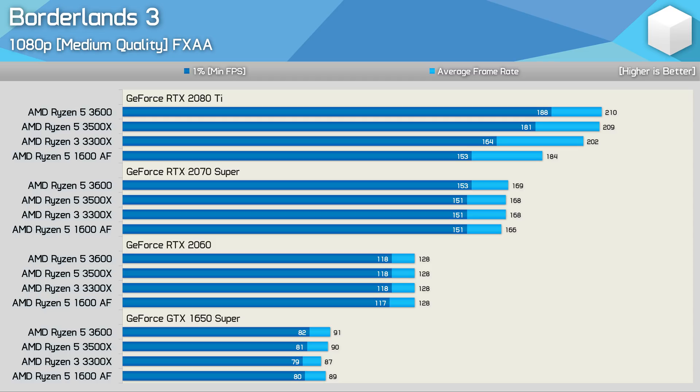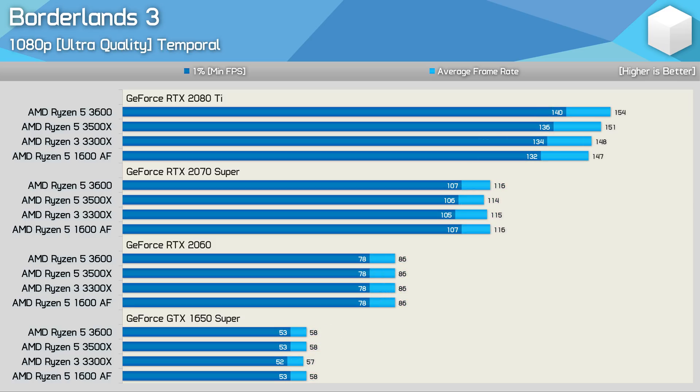Last up, we have Borderlands 3, which isn't a very CPU demanding game. I've included it because it represents the kind of performance you're going to see in a good number of games that are predominantly GPU bound. Even with the medium quality preset enabled, we're seeing identical performance using the RTX 2070 Super, RTX 2060, and GTX 1650 Super. There is some separation in the numbers with the RTX 2080 Ti, but we're talking about over 150 FPS at all times, even with the 1600 AF. There is a reasonable 10% jump in 1% low performance from the 3300X to the 3500X, with just a 3% difference in average frame rate. If we enable the ultra quality settings, we see virtually no difference between the CPUs tested, even with the RTX 2080 Ti, and the game becomes heavily GPU bound even at 1080p.